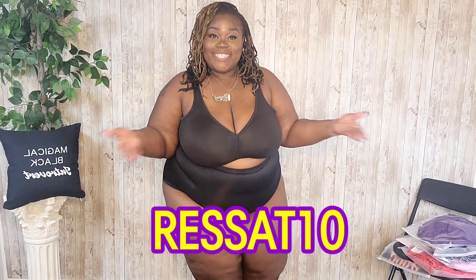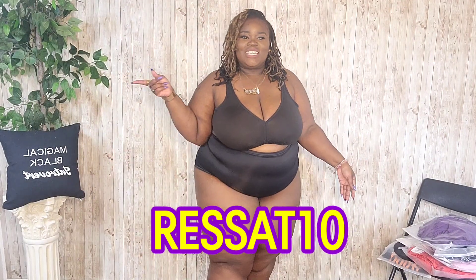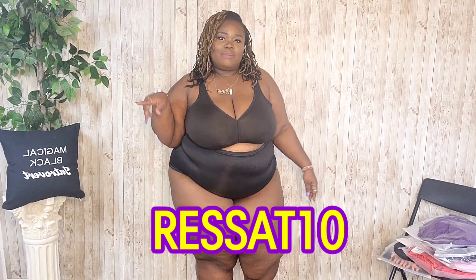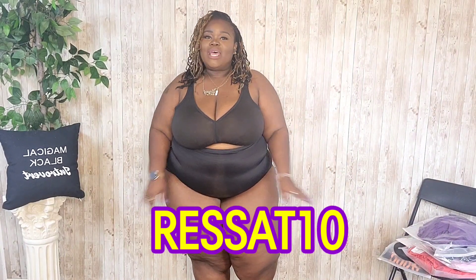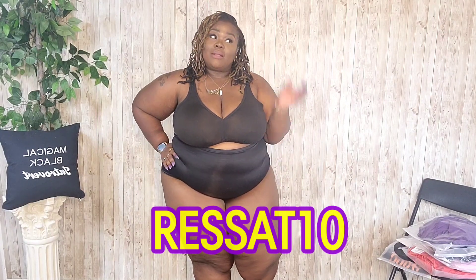Lovely Wholesale has been very nice to give us a 10% off code — it's RESSAT10, I'll put it on the screen. It's also in the description box. That is 10% off any order over $39. Use my code and you can get some additional savings off their already awesome prices. Remember that you get what you pay for. I'm going to go ahead and get into the haul and show y'all what I got this time.